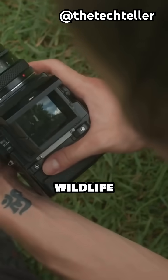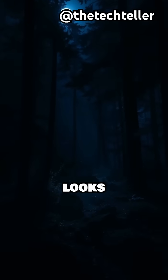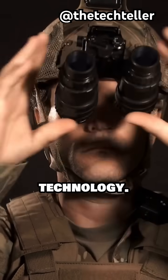Have you ever wondered how soldiers and wildlife photographers can see so clearly in complete darkness? It looks like pure magic, but it's all thanks to night vision technology.